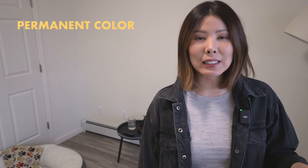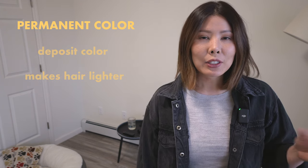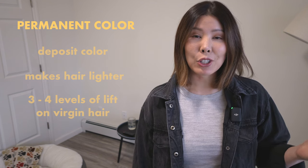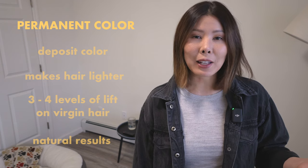The next two color options are permanent color and high lift. Permanent color is great — not only does it deposit color, but it also provides lift. Depending on what developer you use, it can provide about three to four levels of lift maximum. Your results will honestly look pretty natural, as if it was done by the sun.